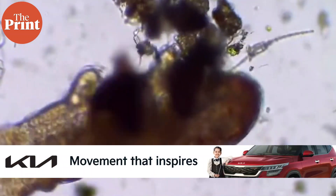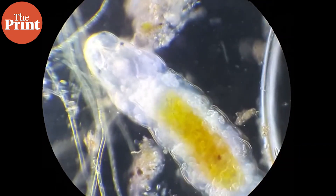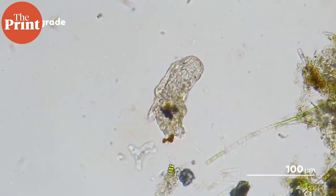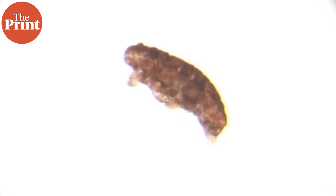For the study, researcher Jasmine Nirody and her colleagues first determined how the water bears walk and run. The team did not have to force the tardigrades to do anything — watching these creatures under the microscope long enough revealed a wide range of behavior. Sometimes the water bears would simply stroll around; at other times they would see something and run towards it. At their most leisurely, water bears move at about half a body length per second; when running at full speed, their long strides carried them two body lengths in the same time.